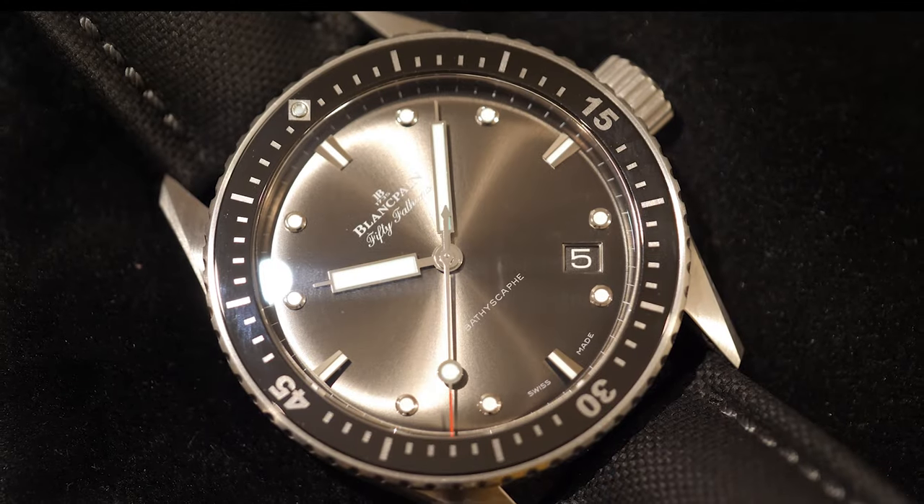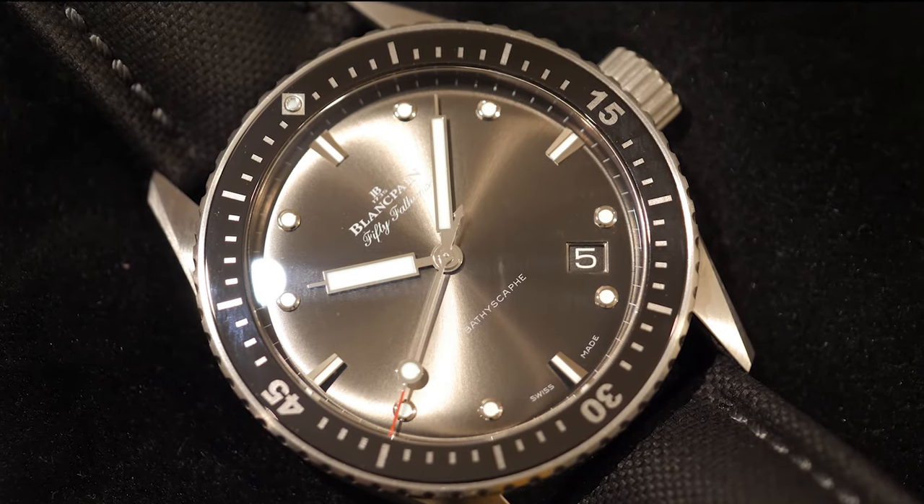True to diving watch character, the watch comes with lume that not only works but is very consistent, simple, and elegant. Thanks to the date wheel at the 4:30 position, the lume is also very symmetrical. The hour and minute hands have different lengths and different thicknesses of luminous infill, making it very easy to read the time. The bezel is not fully lumed but thanks to the lume pip it is still fully functional. After leaving the watch in the dark for 10 minutes, the hour markers and bezel pip had lost brightness more than the hands, but all were still legible.